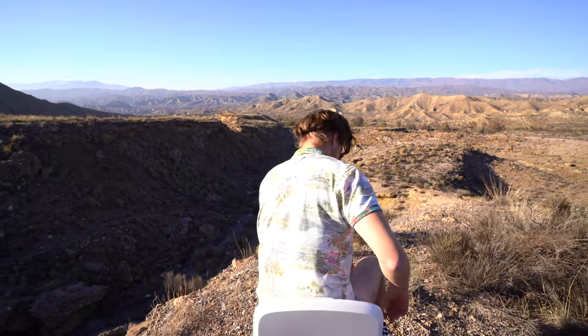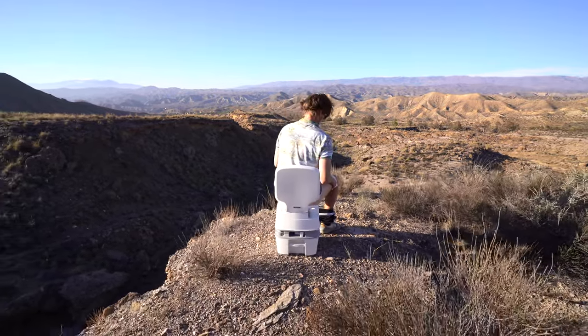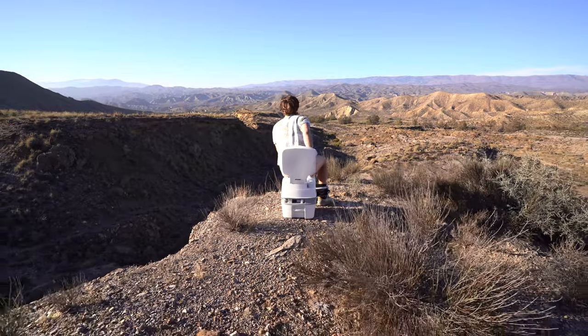The question we get asked the most by far is all about the toilet — where we go and how we get rid of the waste. So in today's video we're going to address just that. This video today is going to be about the toilet.